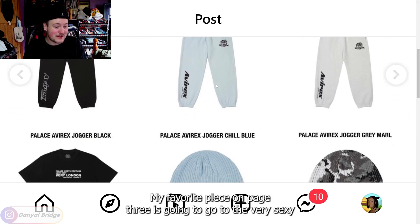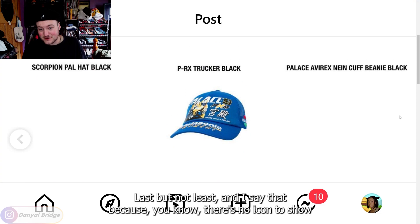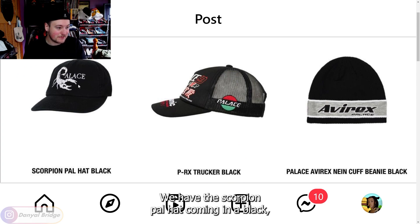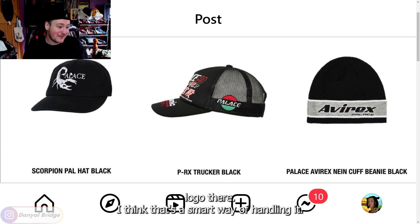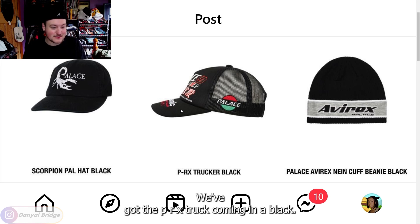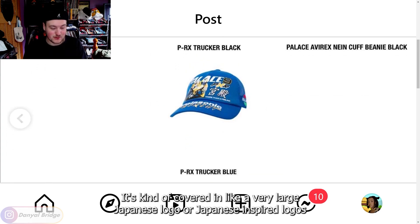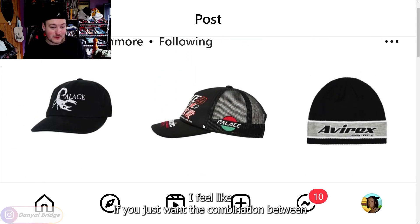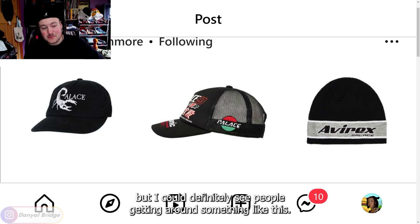My favorite piece on page three is going to go to the Very Sexy T-shirt in the black. Moving to page four, we have the Scorpion Pal hat coming in black — the tail curling to make the P and then the rest of the Palace logo. I think that's a smart, fun way of handling it. We've also got the PRX Trucker coming in black, kind of covered in large Japanese or Asian-inspired logos with the racer theme we saw at the start of the season. If you want the combination between Palace and racing merch, you've got it right here — it's not for me, but I could see people getting around it.